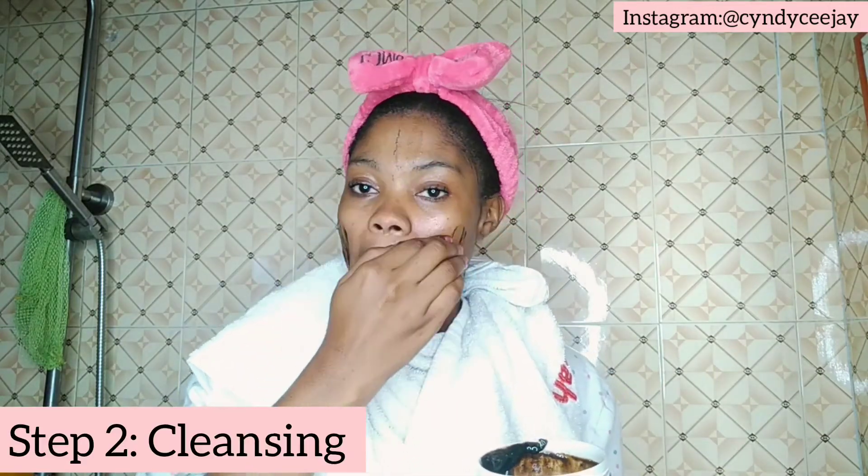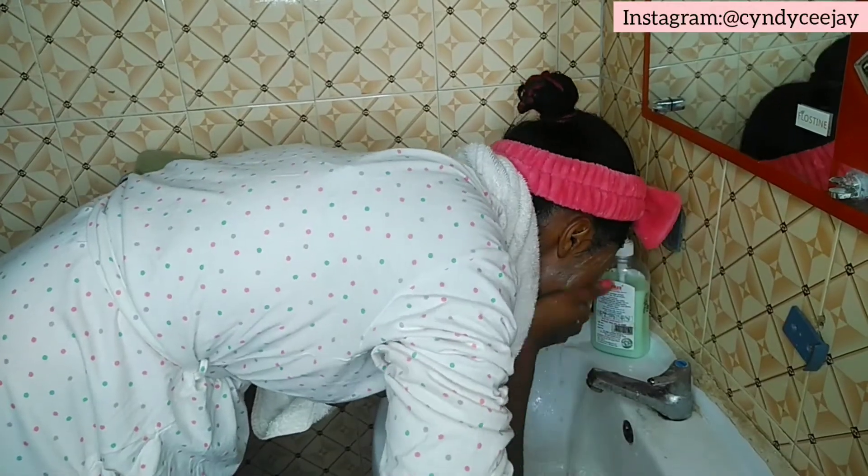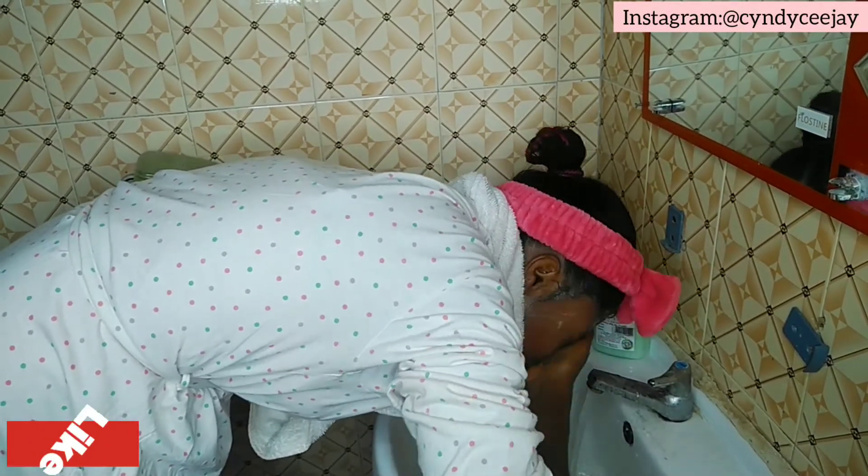I'm using the soap again to wash my face further. I'll dab with this clean towel. It's very important to get a towel just for your face — not for your body, but just for your face. This cute little white towel is what I use for my face. So I'll dab dab.